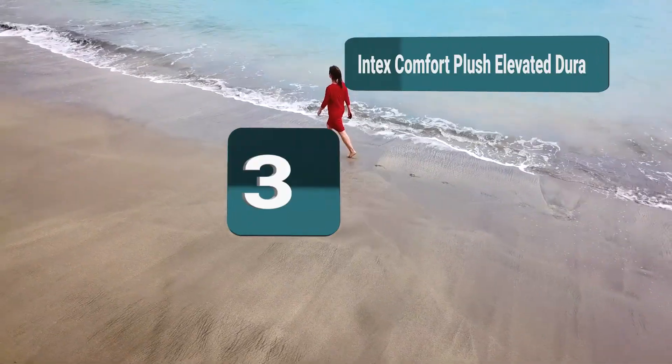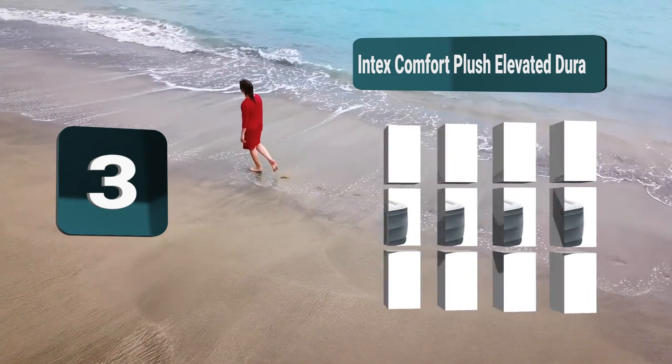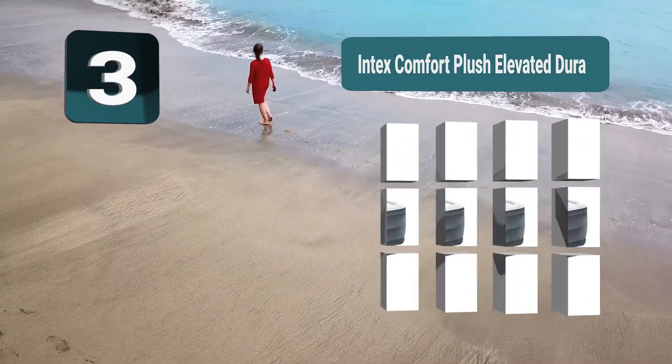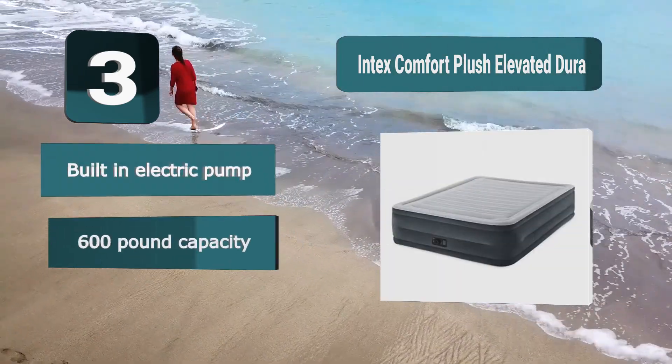Number 3: Intex Comfort Plush Elevated Dura, which looks great and will be able to give you a brilliant night's sleep time and time again, even when you are away from the comfort of your own bedroom. This is another product which has a built-in electric pump, which will make it extremely easy to use, allowing it to be fully inflated in just four minutes.